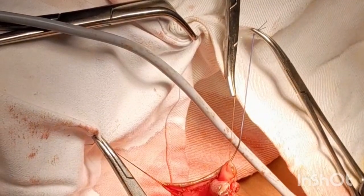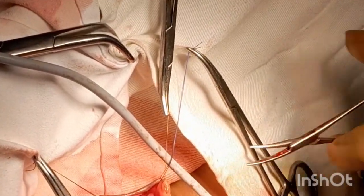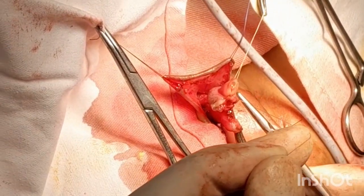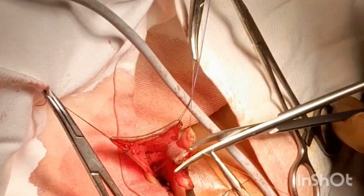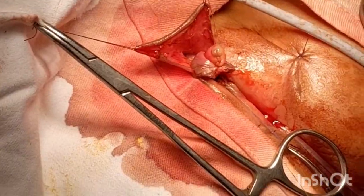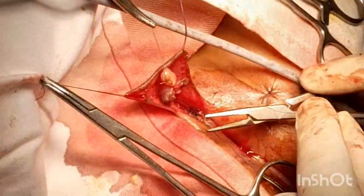Now placement of the glans of the clitoris in the pubis. A circumferential anchoring suture is given to place the glans of the clitoris in the pubis.